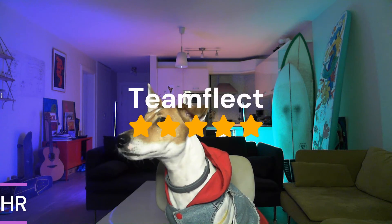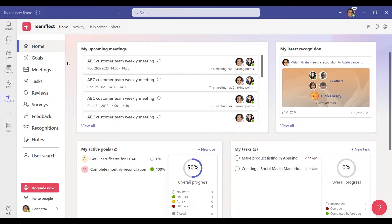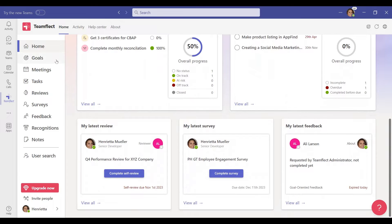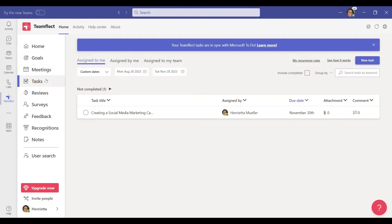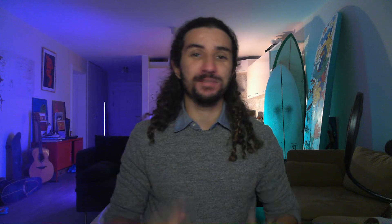Our next category is HR and the winner is TeamFleck. TeamFleck is an all-in-one performance management tool designed specifically for Microsoft Teams, and it is hands down the best HR app inside the Microsoft Teams ecosystem. As a complete performance management platform, TeamFleck lets its users assign tasks, create goals, manage OKRs, exchange recognition, give feedback, conduct performance reviews, conduct surveys, and do so much more without ever having to leave Microsoft Teams.